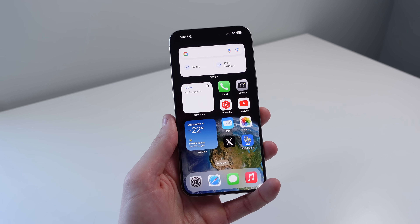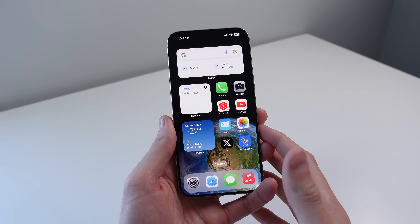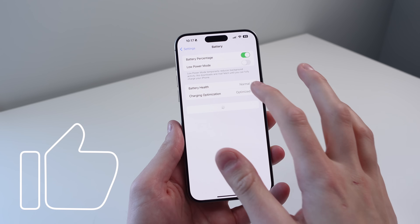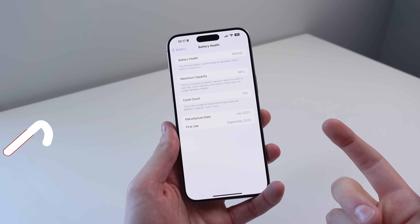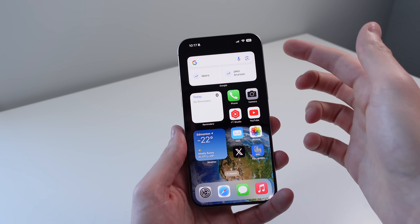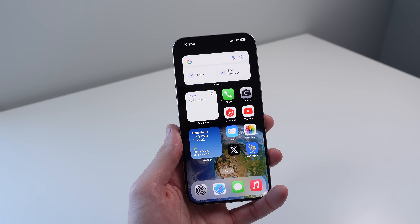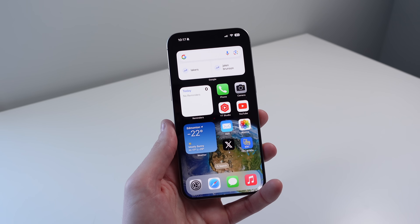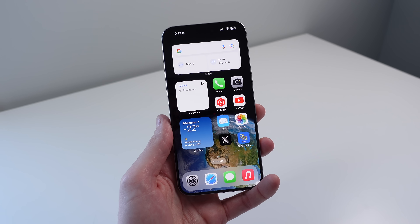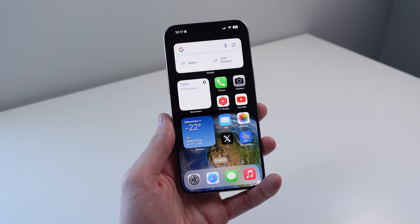That is everything new in iOS 17.4. Let me know your favorite feature in the comments down below. For me, it's simply being able to see all of my battery stats right inside of the battery health section. And if Apple would add it to my iPhone, I would love the Dynamic Island to show my stopwatch — but I guess that feature isn't available yet for me. If you found this video informative, helpful, or entertaining, please drop a like as it does really help us out. My name is Michael with IDB. Thanks so much for watching, and I'll see you in the next video.